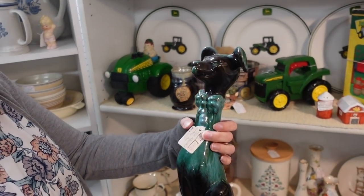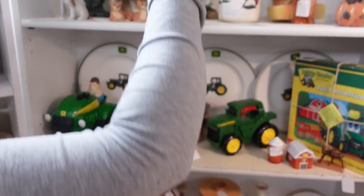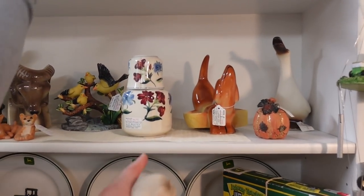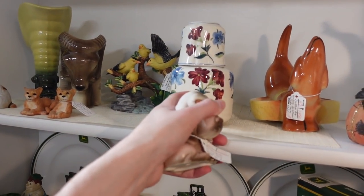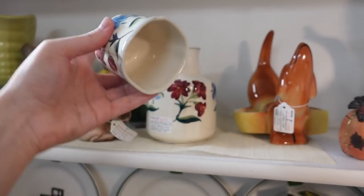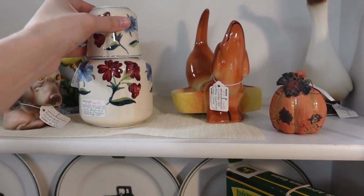Is that Blue Mountain? Yeah — for $24. Here's a bedside tumble-up water thingamabobber. You'd put this by your bedside — there's your drinking cup. You fill it with water and it's the lid. $14.50 is not bad for this.